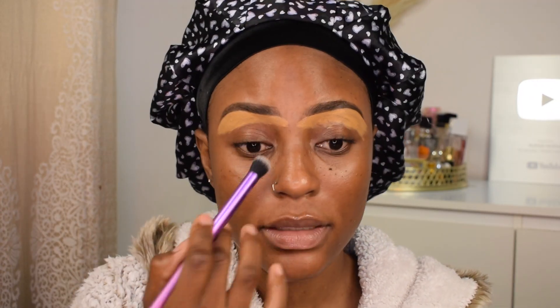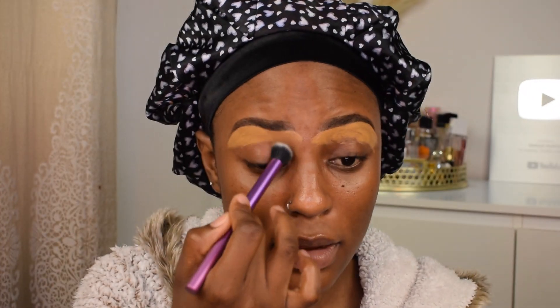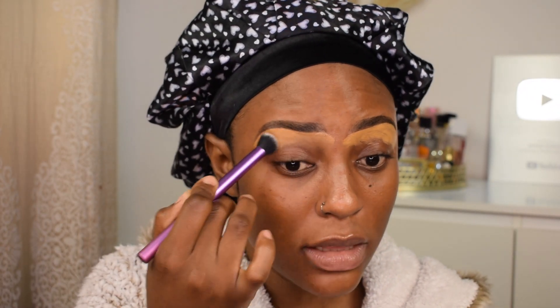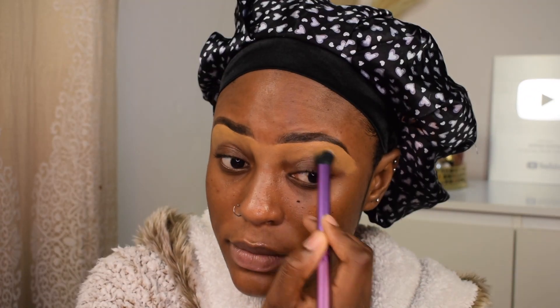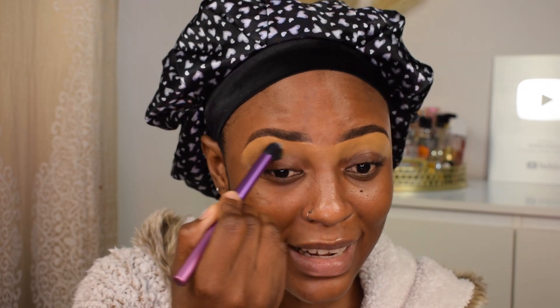I'm going ahead and blending out the concealer under my eyebrows. This concealer is thick and drying - it dries very fast and if you don't blend it out it just becomes super patchy and is really not flattering. So I'm gonna buff that into my skin.